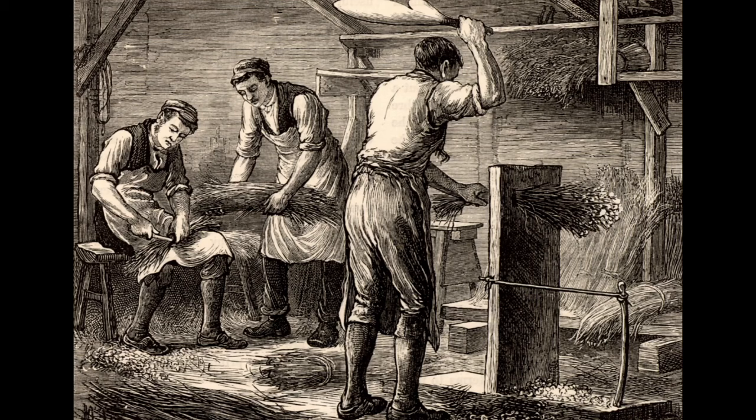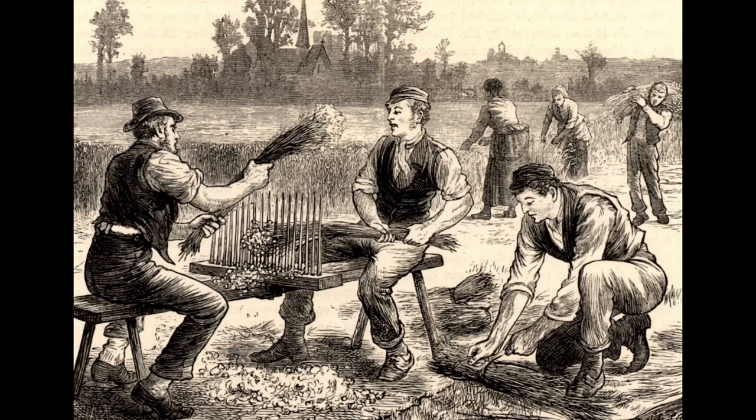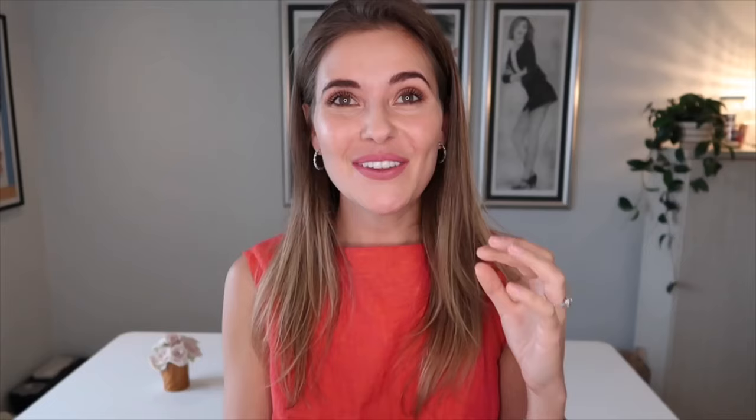If you follow me on social media, you probably know that I am the biggest linen fan ever, so I am very happy to do this episode. Linen is one of the oldest fabrics that us as humans have been using.